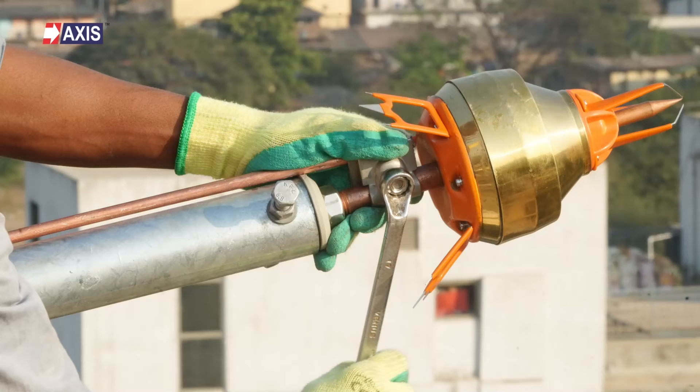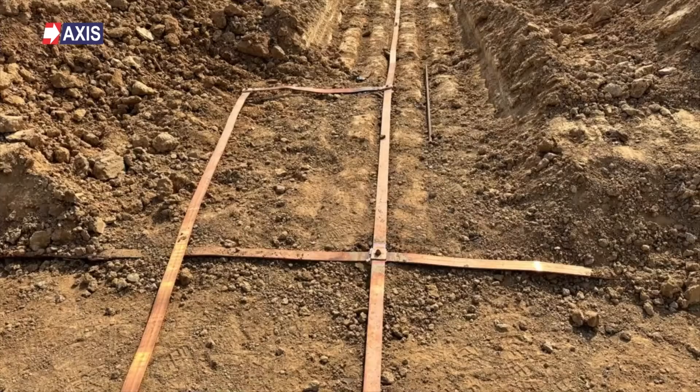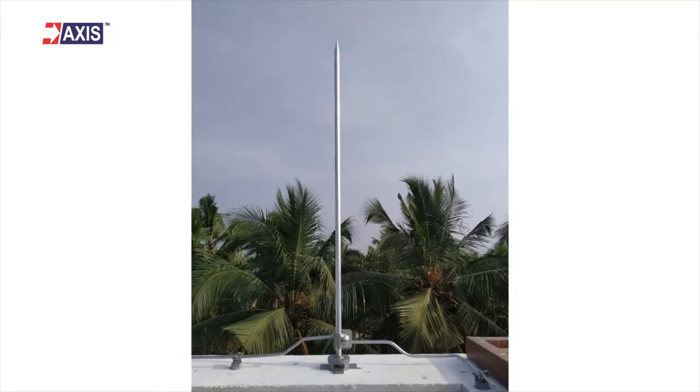I hope this video has given you a clear understanding of both types of conductors, their uses, and which one you should pick. At Axis, we have a team of 50 plus engineers who are here to help you in designing and installing your next lightning protection and grounding system. Our products have been used in large-scale solar farms, data centers, and residential and commercial buildings.